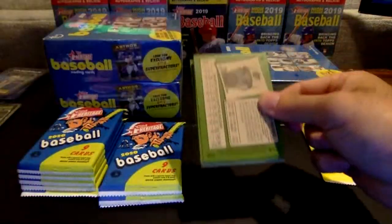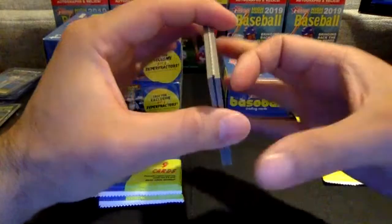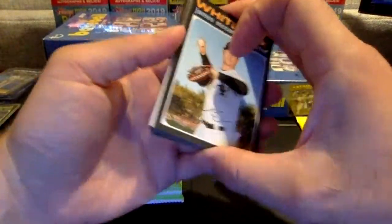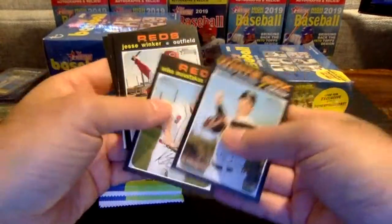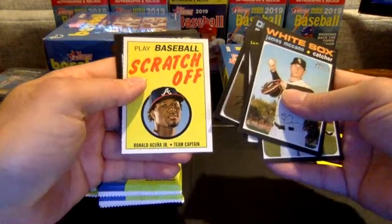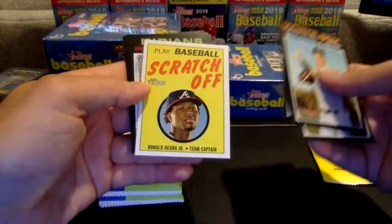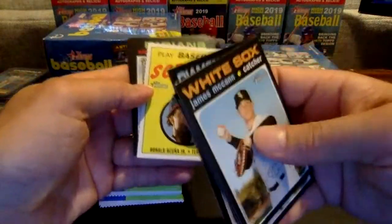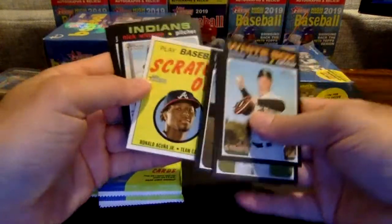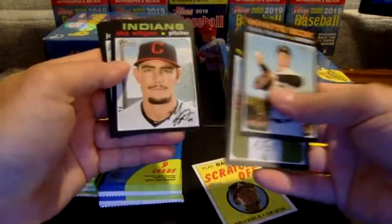Thanks for hanging out tonight, watching some baseball, opening some cards. Looks like we have a scratch-off in here — I always get excited to see the scratch-off; sometimes I think it's a relic and it's a big letdown. It's going to be Ronald Acuna Jr. — a pretty nice one there, and it's actually in good shape. Some of these scratch-offs have the foil on the front making it messy, but the Acuna there is in good shape. That will go to the Braves.